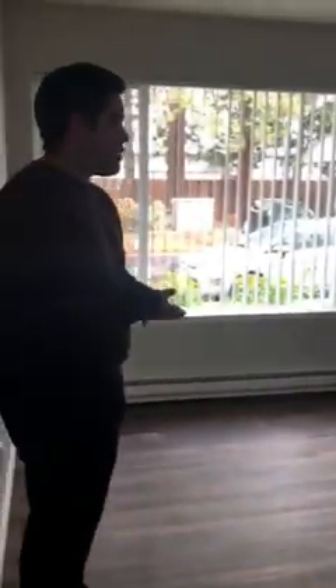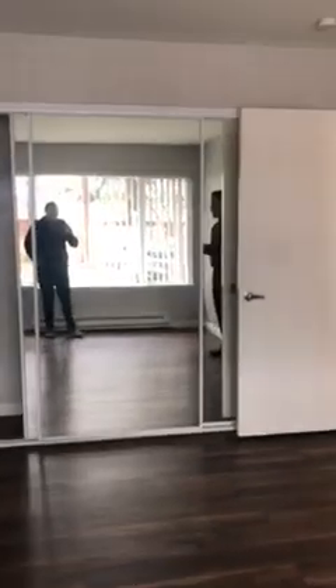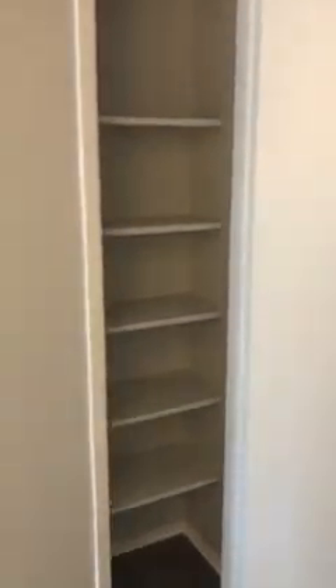And now we're going to walk over to the master bedroom — the same thing here, big windows, heating, and then the sliding door closets, however for this one it's mirrored. And we're going to make our way right out. There is a little bit more storage right over here — you have a nice little linen closet, and that's it.